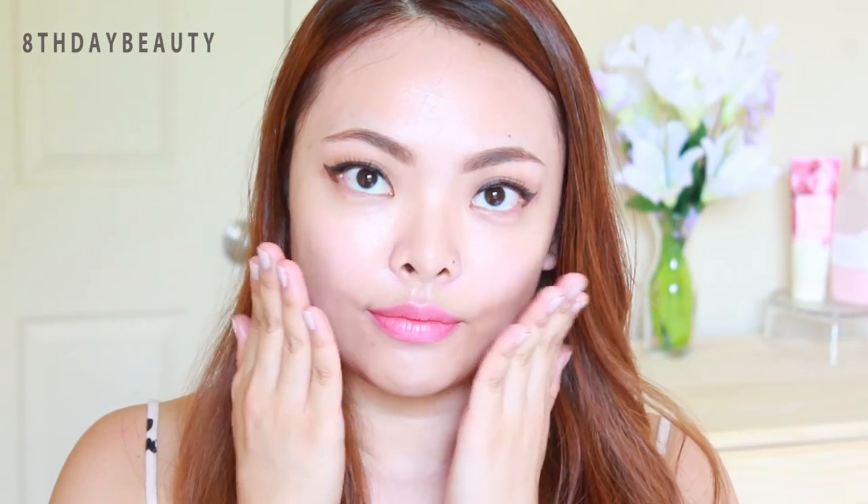Hey guys, today I'm going to talk about a new addition to my skincare routine and it's going to sound a bit weird at first, but trust me it is a really good one. Today I'm going to talk about donkey cream.